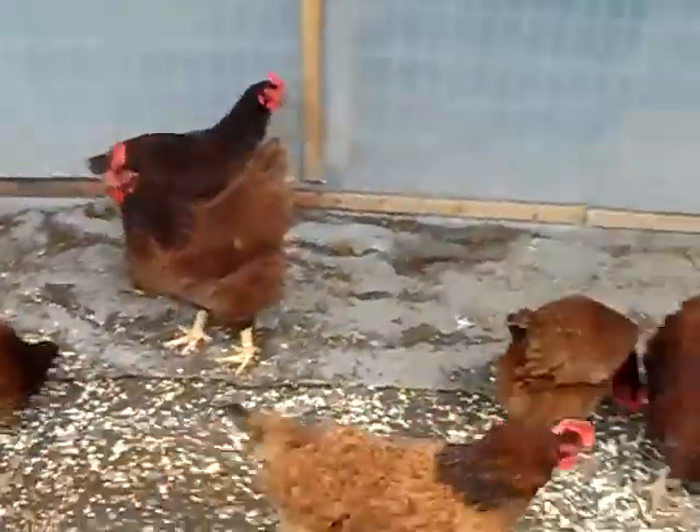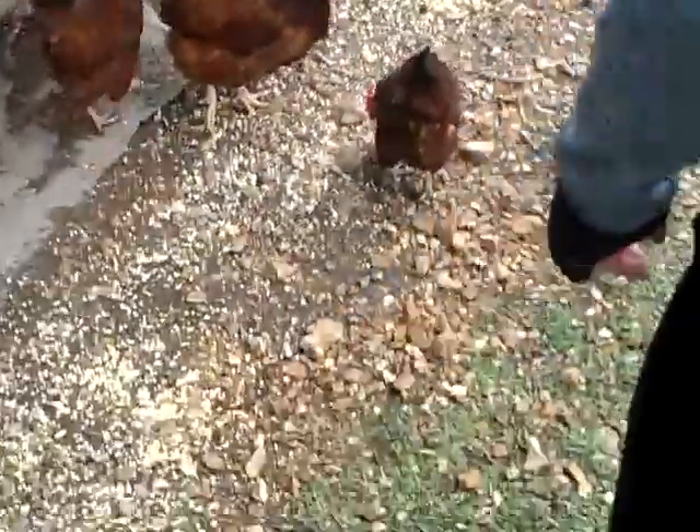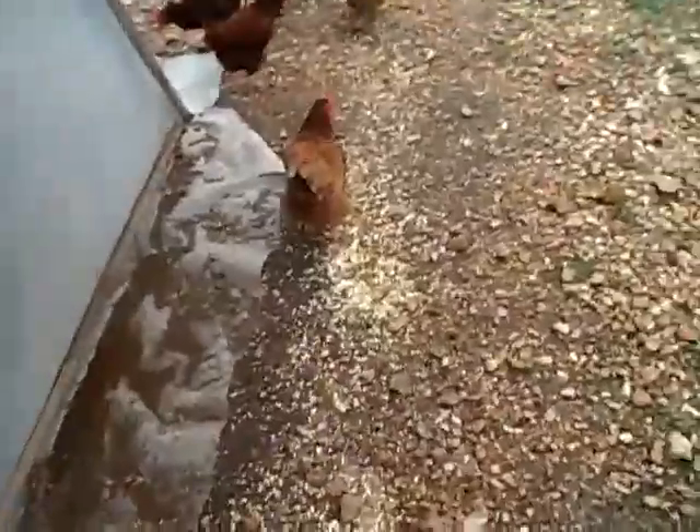You can leave down in the comment section below what you want to name her. And then we have this one right here. Where's the speckled one? There's that one. The speckled one we named Spex.